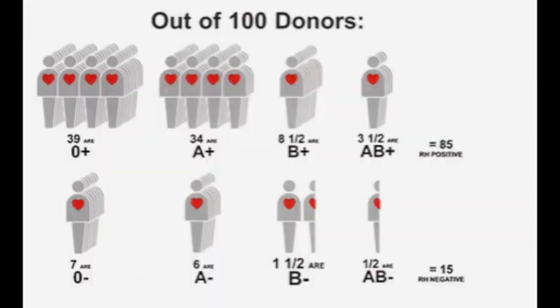Type A positive and O positive are the most common types of blood in the United States. Approximately 72% of the population are one of these two types. Type AB negative is the rarest blood type in the United States today and makes up only about 1% of the population.